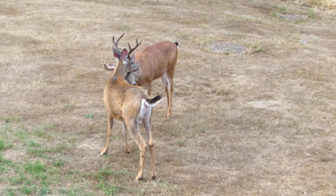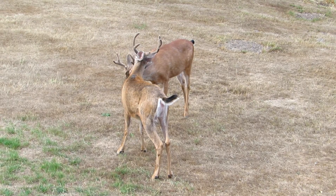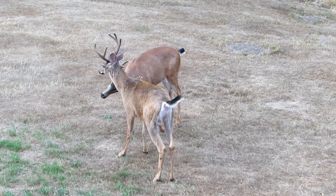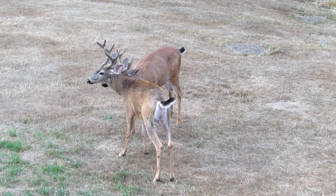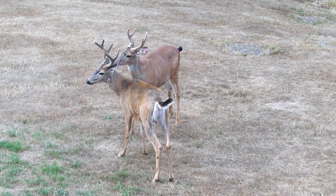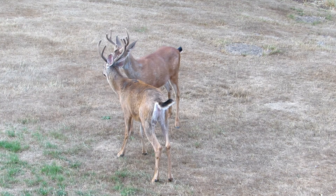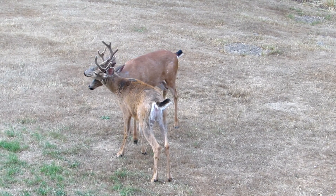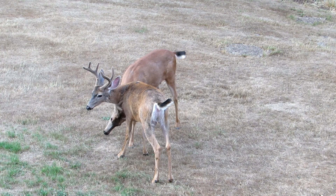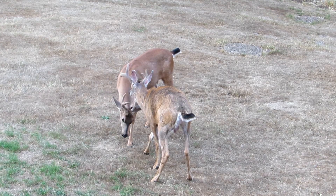Here are our two deer — two bucks going to spar very gently because their antlers are still in the velvet. They've chosen each other as sparring partners and they're just going through the motions. One has lost just a tiny little strip of velvet already. You'll see how gentle they are at this stage, because they don't want to damage their antlers right now.